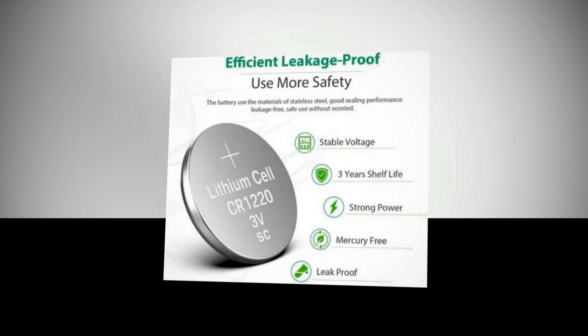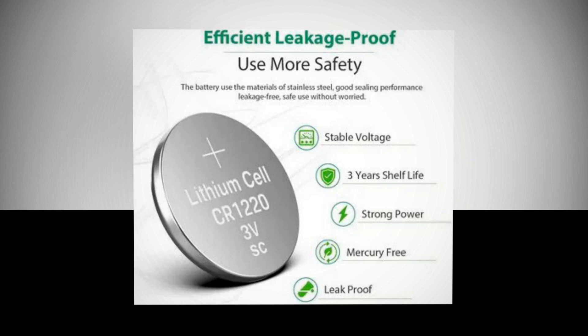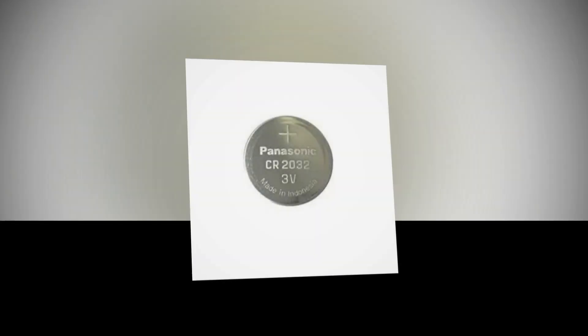Longer battery life and longer lasting power are ensured using grade A cells. CR2032 available in a full 3-volt charge with a 3-year shelf life.